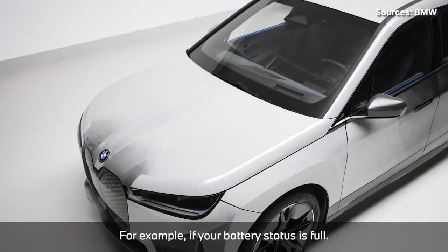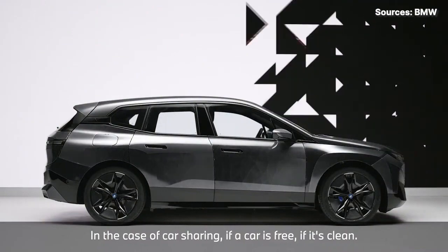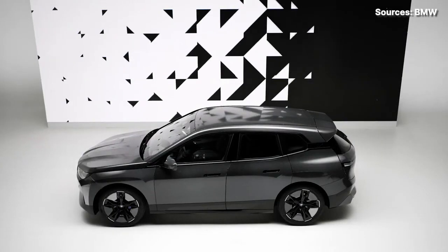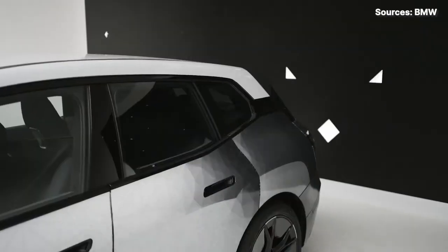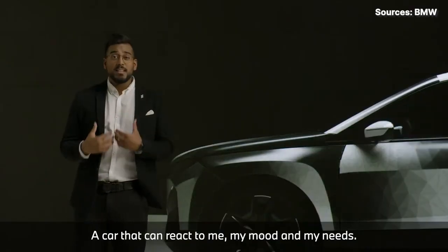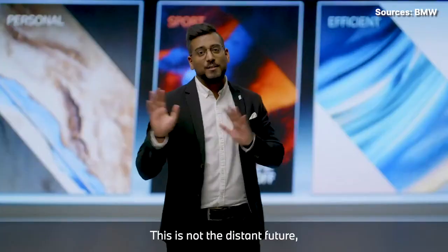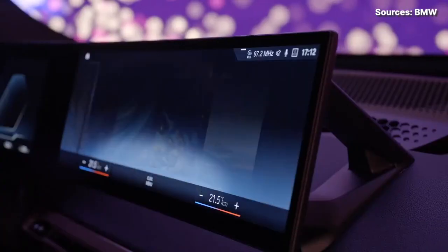BMW showed off its new color change paint technology at CES, the Consumer Electronics Show in Las Vegas, and it shares more in common with the Kindle than you'd think at first. This car relies on e-ink — the electronic paper technology used in e-readers and the old Pebble watch. The color change paint technology is making its debut on a concept version of the BMW iX being presented at CES.